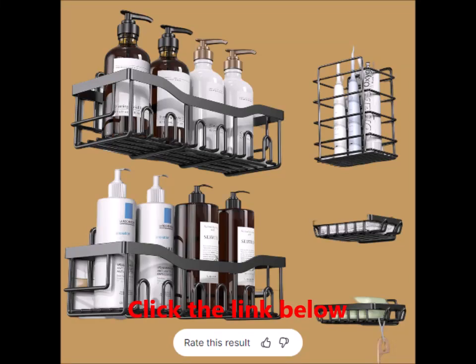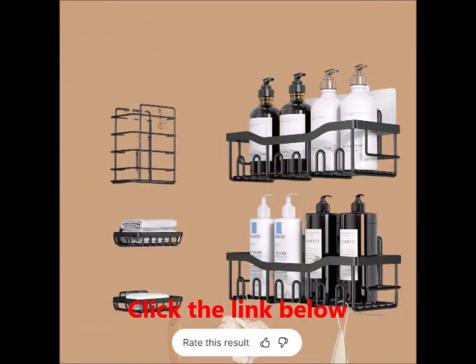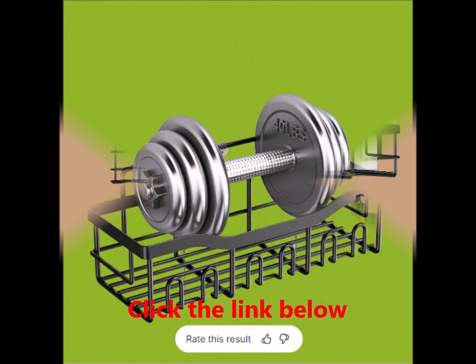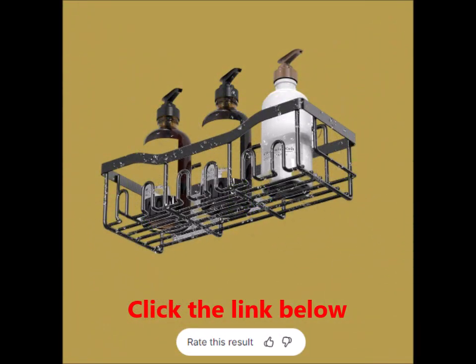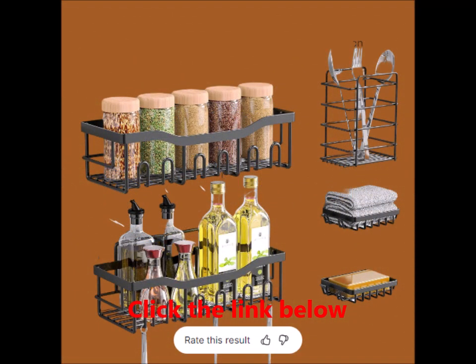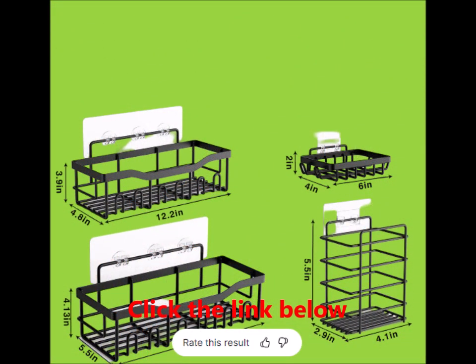Are you tired of cluttered bathroom counters or kitchen shelves? It's time to simplify your storage solutions with the adhesive shower caddy set. This innovative five-pack organizer set is designed to maximize your space without the hassle of drilling or damaging your walls. Whether you're looking to spruce up your bathroom or kitchen, this set offers both functionality and style.